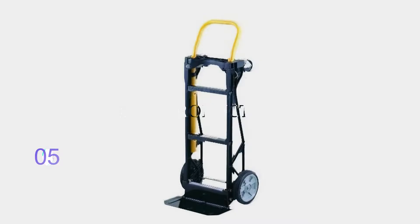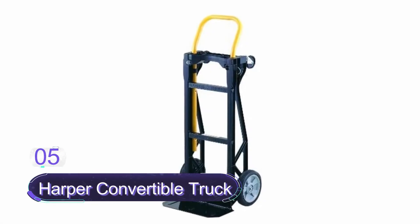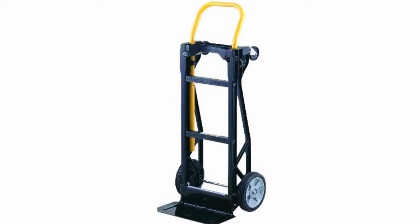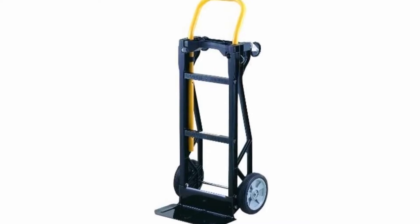Number 5: Harper Convertible Truck. The Harper truck is a premium quality truck with glass filled nylon plastic. This is a strong and durable hand truck with a load capacity of up to 400 pounds.